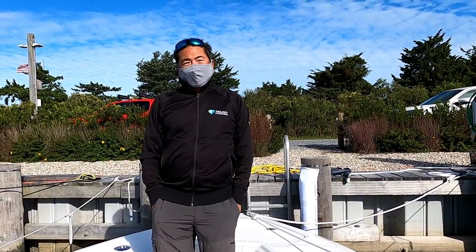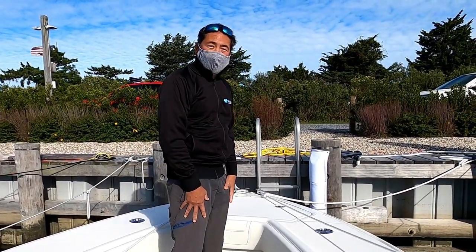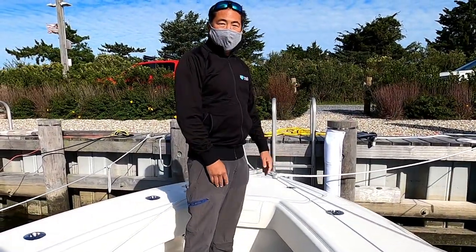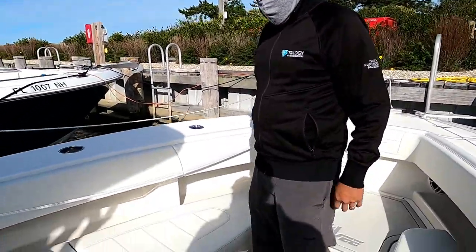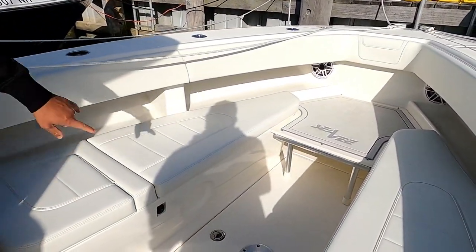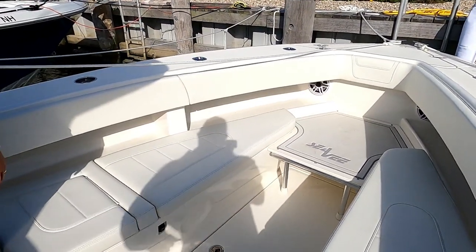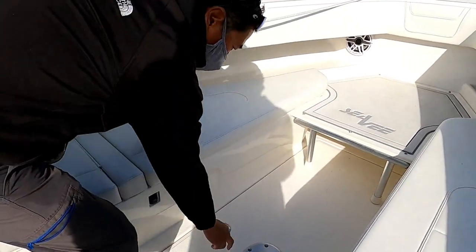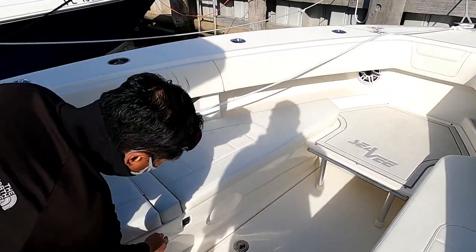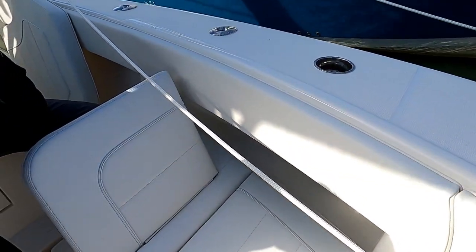If you pop the bow filler out for tuna fishing, it's easily removable in about 30 seconds with just the two hinges. Underneath there's a nice big fish box that goes all the way forward and holds ice. There's also a picnic table mount — the table is stored in the head area. The forward seats have electric backrests, which is a nice touch for keeping the wife, kids, and father-in-law happy.